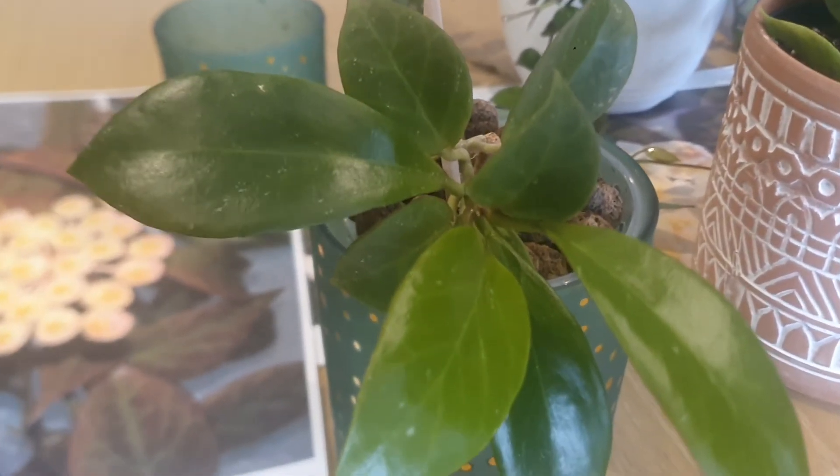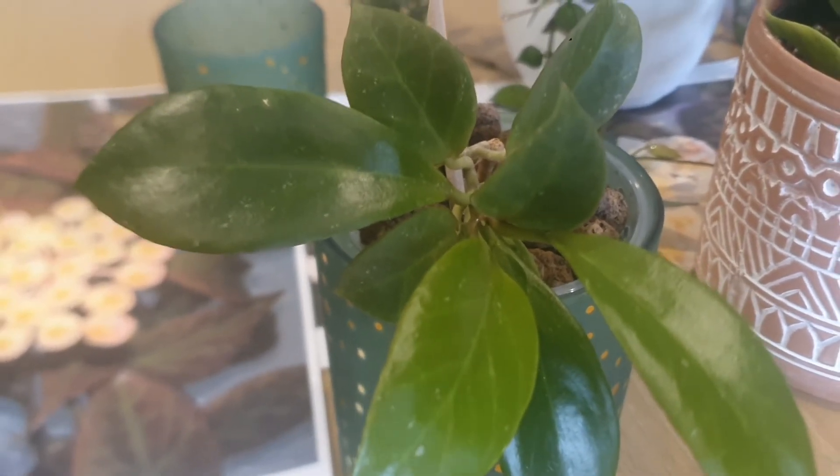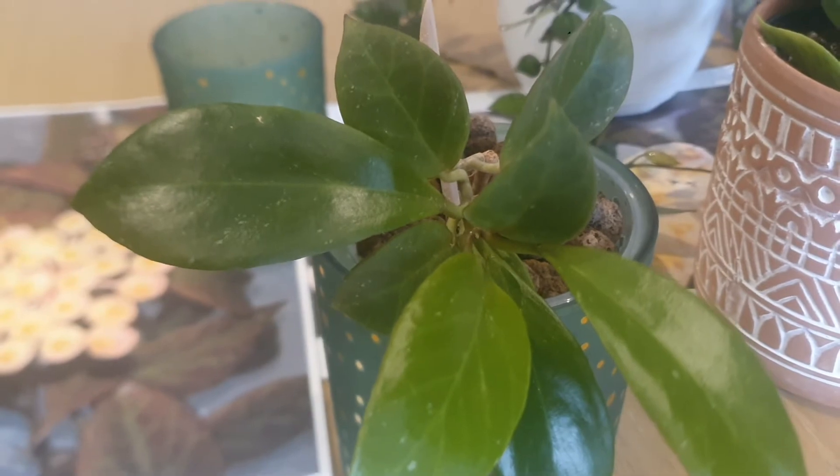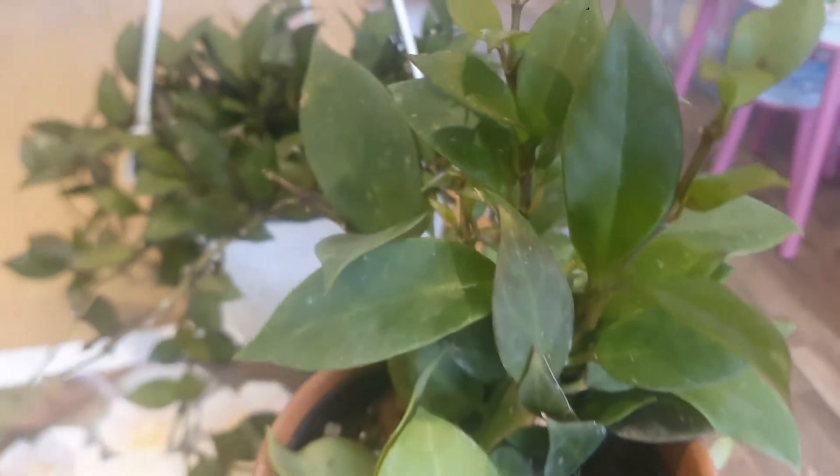So this is beautiful Hoya Sunrise, which is a cross between Hoya Lacunosa subspecies Pallidiflora and Hoya Obscura. I have here Hoya Obscura and Hoya Lacunosa to compare.